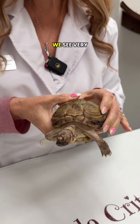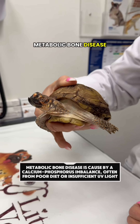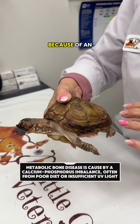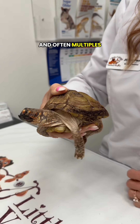This is a common problem that we see very frequently in box turtles. It's almost certainly nutritional secondary hyperparathyroidism, which is really metabolic bone disease, where they are developing growth abnormalities because of an inappropriate diet, lack of supplementation, and lack of UV light — often multiples of those factors.